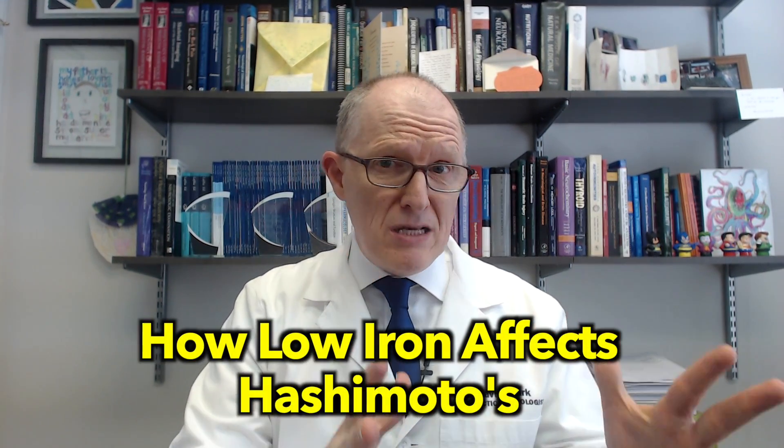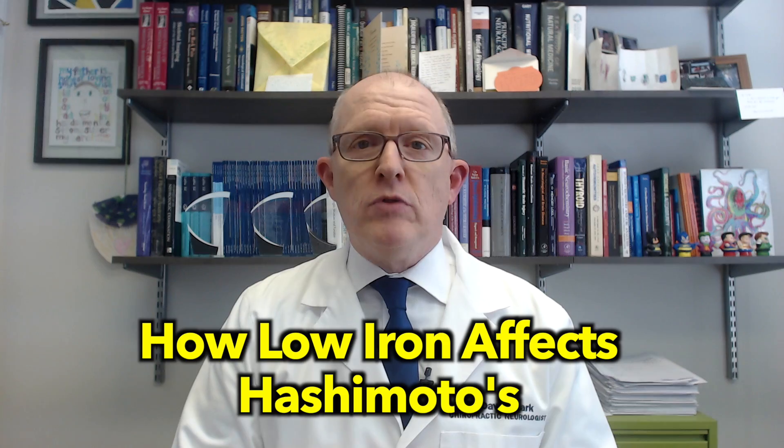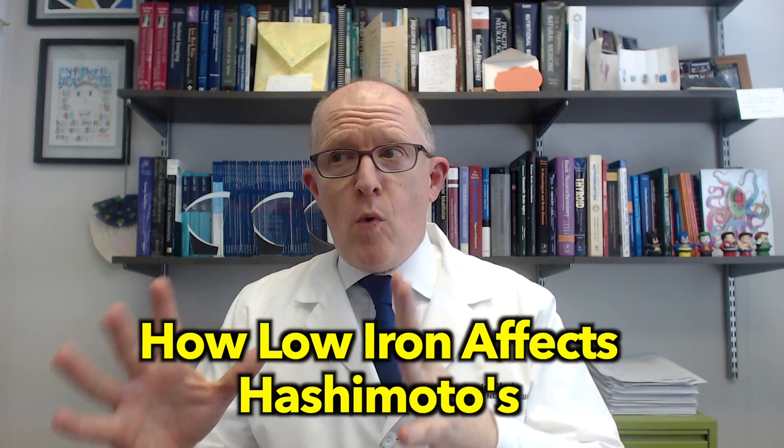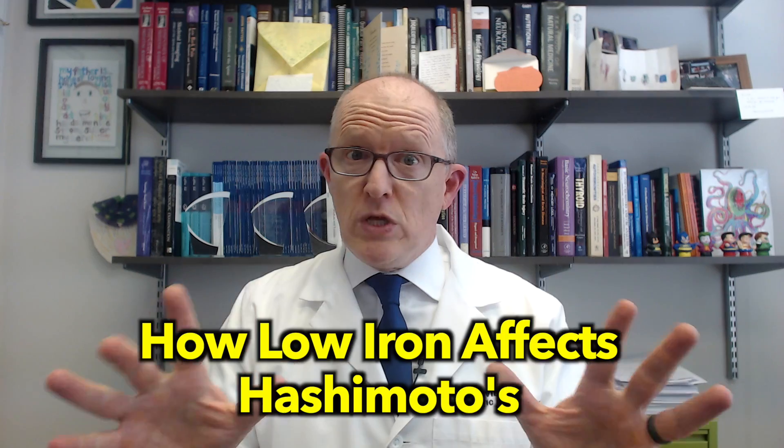Hey everyone, in today's video I'm going to be talking about how iron affects Hashimoto's symptoms as well as your thyroid hormone levels. I'm going to give you three or four ways iron does that, and one way you probably wouldn't expect but it's really important. So if you have Hashimoto's and you are still not feeling good despite taking medication, despite your TSH looking okay — like you have brain fog, depression, anxiety — I think you're going to find today's video very helpful.